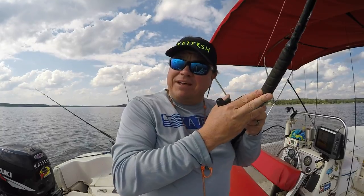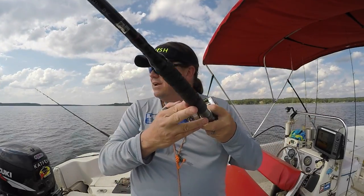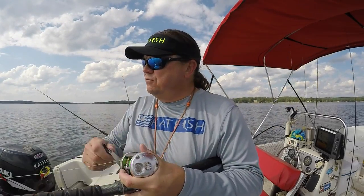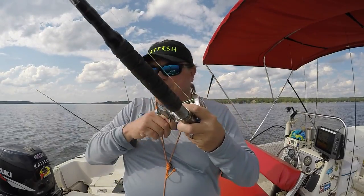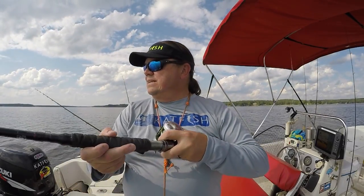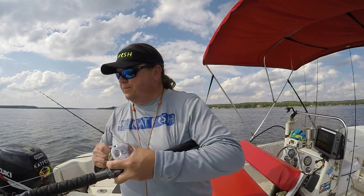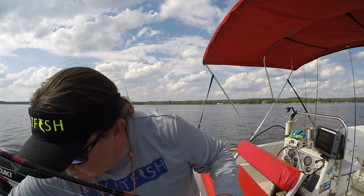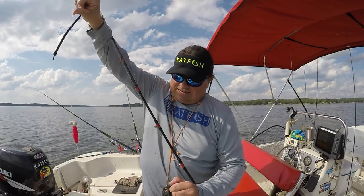These planer boards bite better than a traditional board that walleye guys and striper guys use, and that's why I use them for dragging baits for catfish. I'm using Santee-style rigs, bottom rigs, and drifting rigs — they've got a little more weight on them, and you need something that's not going to pop loose. If you get slammed with a big one they will pop loose, but this little fella is not exactly a slammer.